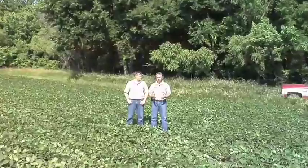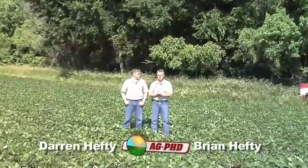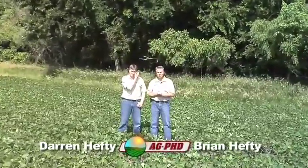We're standing in a soybean field today because quite frankly if we were standing in a corn field you wouldn't be able to see us, but there is still work that can be done in corn today. We're going to talk about some late season corn spraying on your farm.